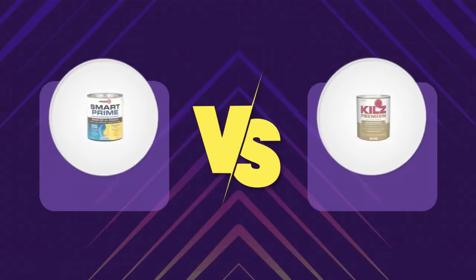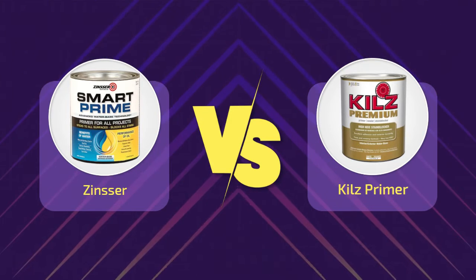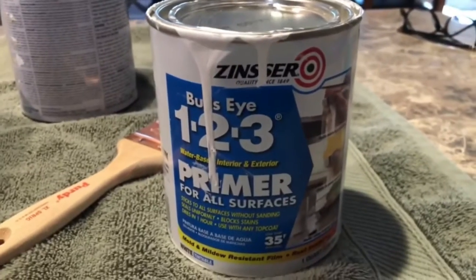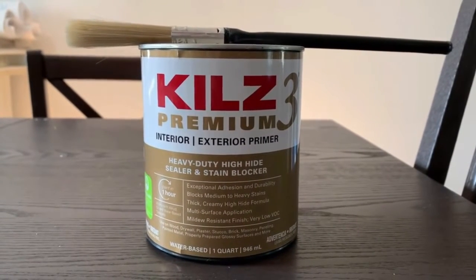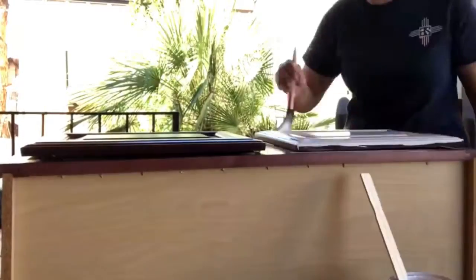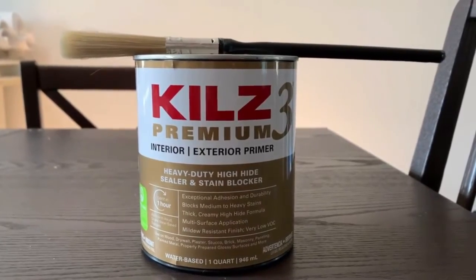Hi everyone, welcome to a new video. Today's subject is Zinsser vs. Kills Primer. When it comes to finding a good primer, things can get very tricky because not all primers are great. Some don't even properly hide stains or seal off smells. Our Zinsser vs. Kills Primer comparison may help you — you just need to know which one is suitable for your type of application. We'll go in depth about which primer is best for different situations. So let's get started.